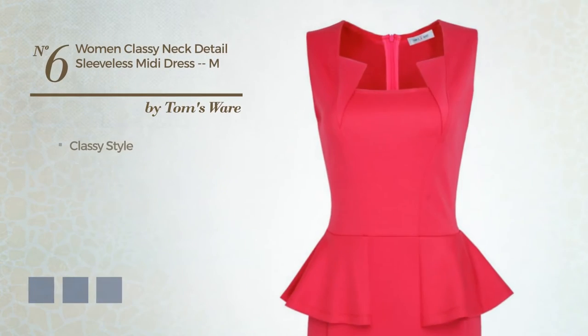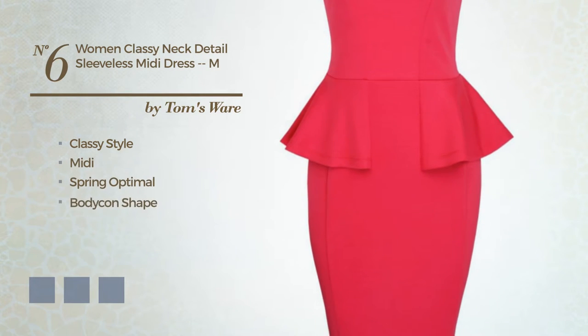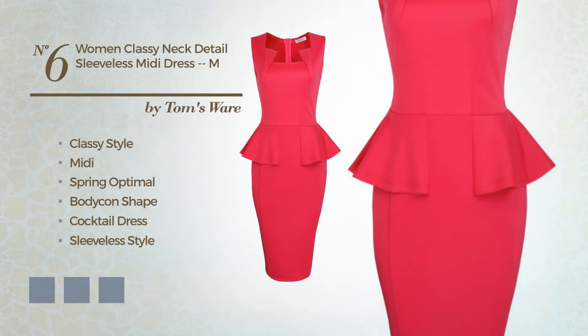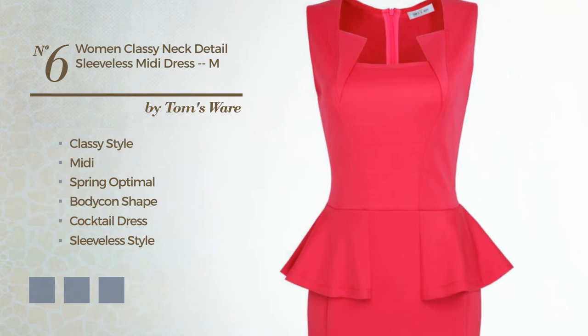Number 6: a synthesis of classy and flattering in this midi spring bodycon cocktail dress. Featuring a sleeveless style as well as a peplum, produced with quickly drying polyester. Available in 6 color variations, such as black ink, blue jay, and white.